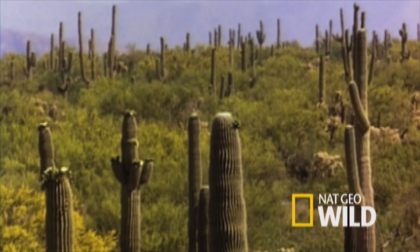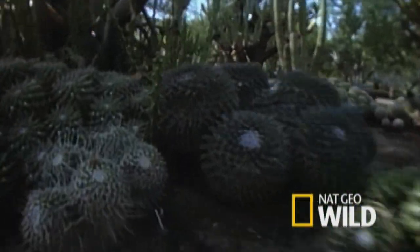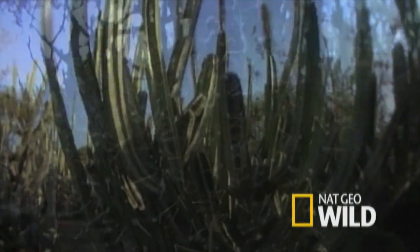Spines help cool the outer skin by protecting the plant from the desert's scorching heat. This is one tough place to survive, but more plant species grow here than in any other North American desert.